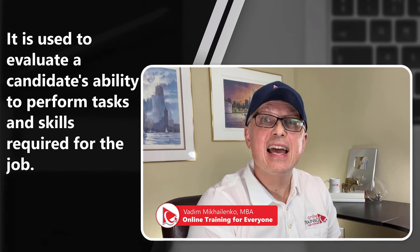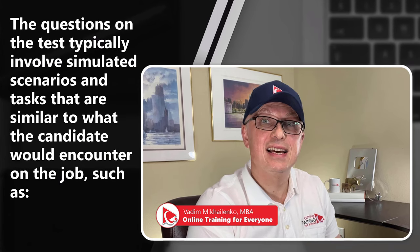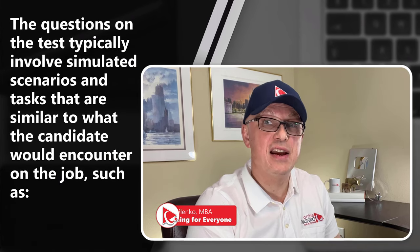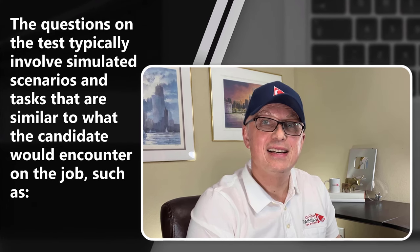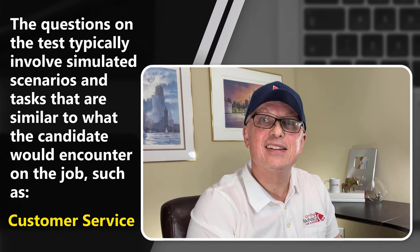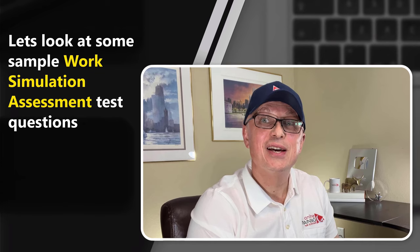In this section, we will look at the work simulation test, which is used to evaluate candidates' ability to perform tasks and skills required for the job. The questions on this type of test typically involve simulated scenarios and tasks similar to what the candidate would encounter on the job, such as data analysis, customer service, and problem solving.